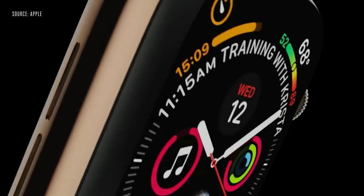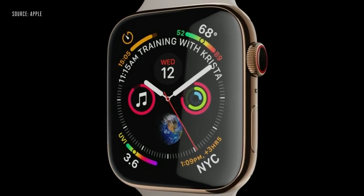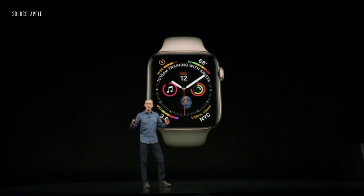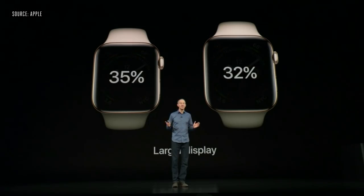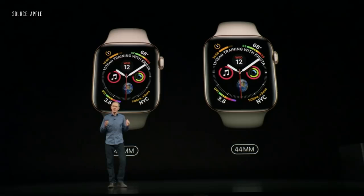Apple Watch Series 4. Everything about it has been redesigned and re-engineered. It all starts with a stunning new display. We pushed the screens right to the edges and curved the corners to perfectly match the shape of the watch. The screens are significantly larger — over 30% larger — and we've done this with minimal changes to the case size.